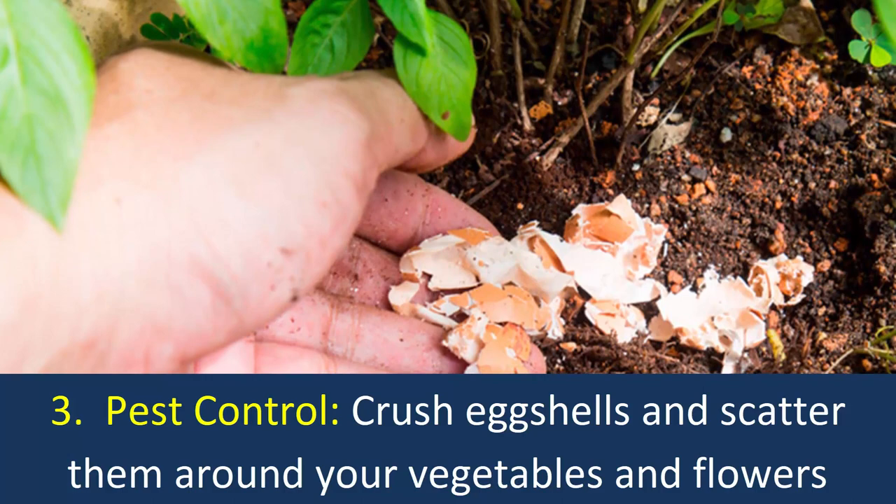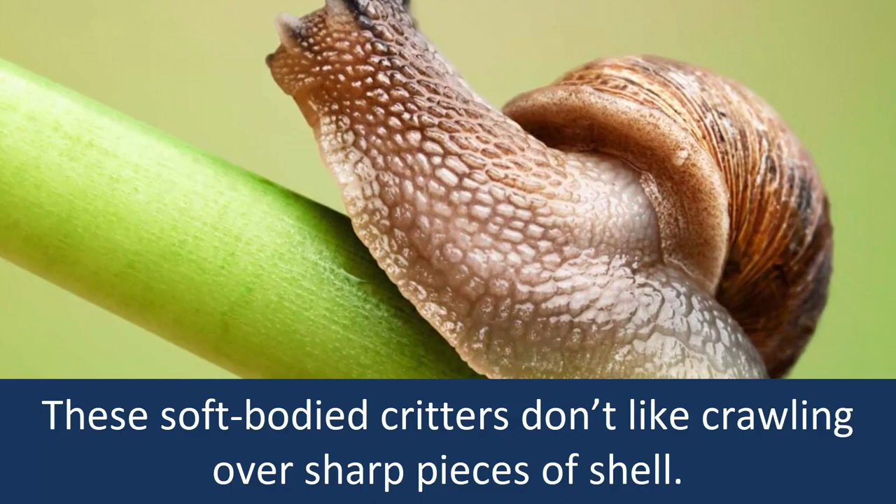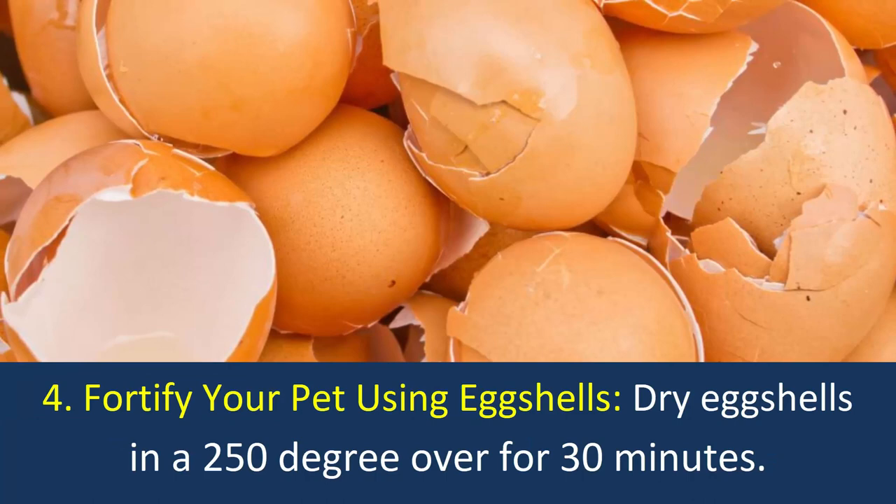Number 3: Pest Control. Crush egg shells and scatter them around your vegetables and flowers to fend off slugs, snails, and cutworms. These soft-bodied critters don't like crawling over sharp pieces of shell. The smell of eggs will also deter deer.